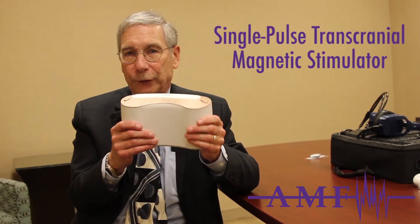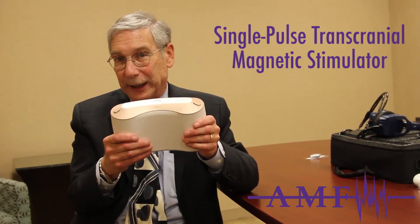The second device approved by the FDA is called a single pulse transcranial magnetic stimulator. This is the third generation of what is sometimes referred to as Spring TMS, or STMS. I'm going to turn it on while I talk about it.